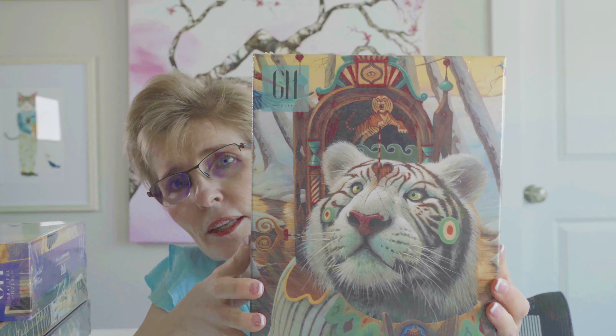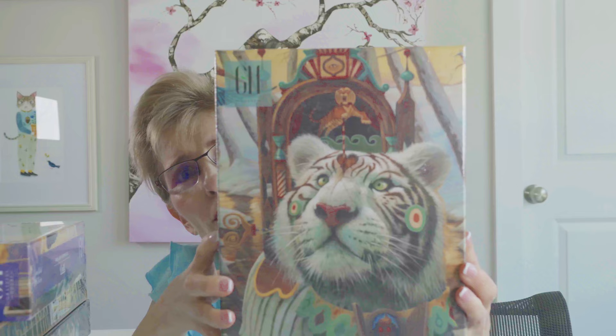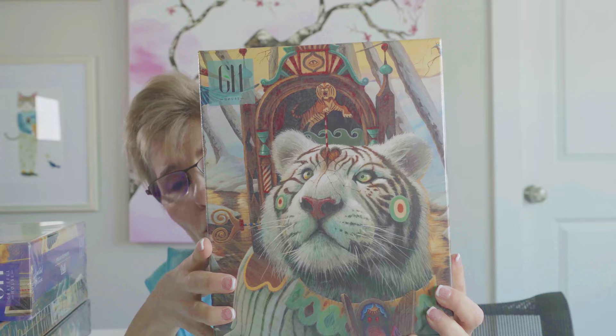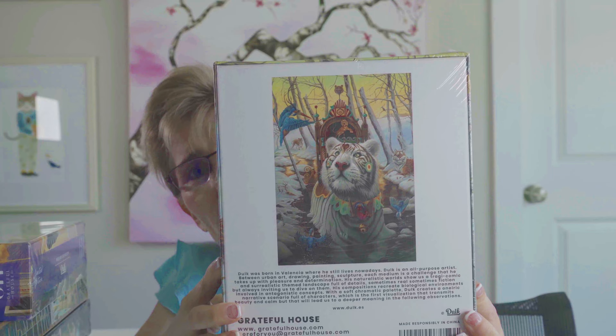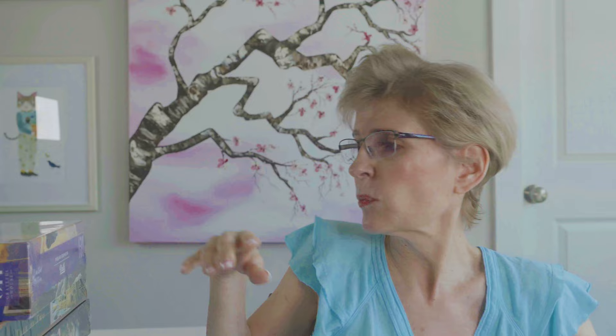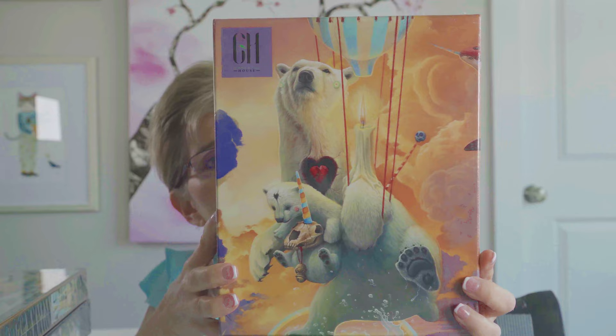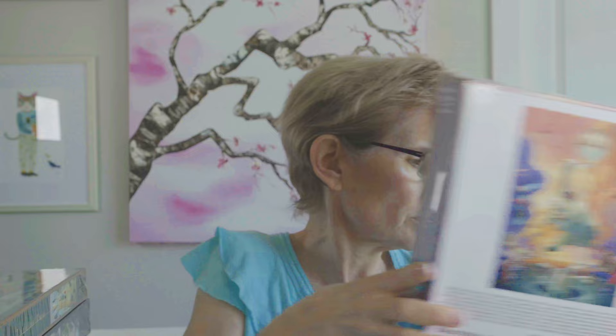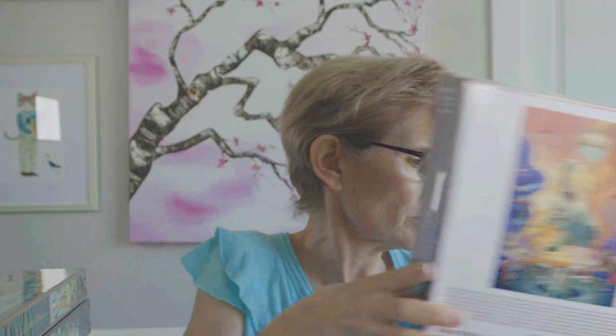Now we're moving into boutique puzzles. First is called Welcome Back by the brand Grateful House, a 1,000-piece puzzle. They don't put the complete image on the front of the box — a pet peeve of mine — but if you turn it over you can see the complete image, which is stunning. I followed that with another from Grateful House called Polar Express. Turn it over and zoom in — the image is beautiful and gorgeous.